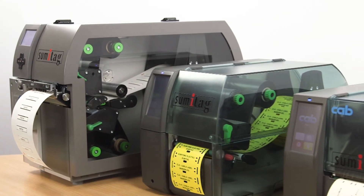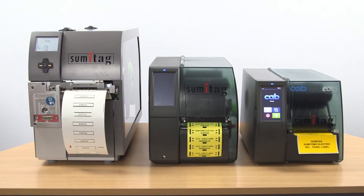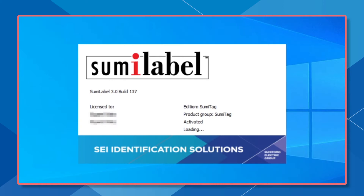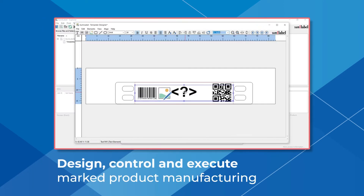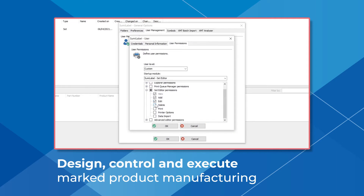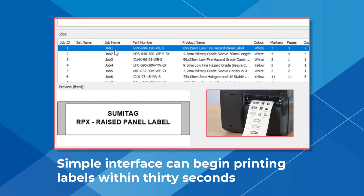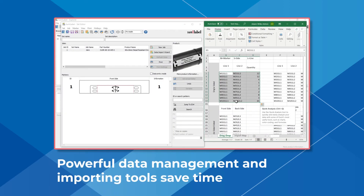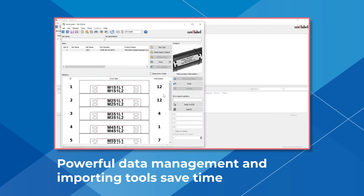All our printers can be installed on a desktop or network, taking up very little footprint on your production line. Powered by Sumitag Label, our in-house identification software allows Sumitag customers to design, control and execute marked product manufacturing. Our simple and user-friendly interface can begin printing labels within 30 seconds, and powerful data management and importing tools allow users to keep the time spent on setup to a minimum.